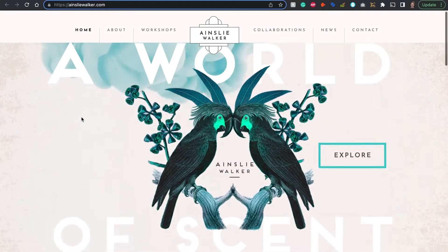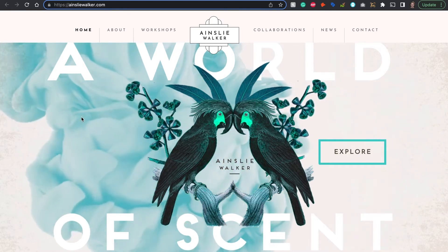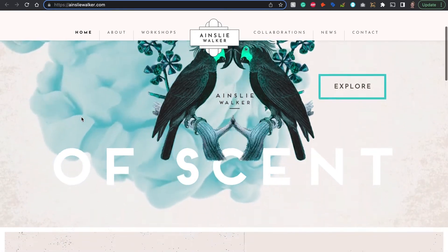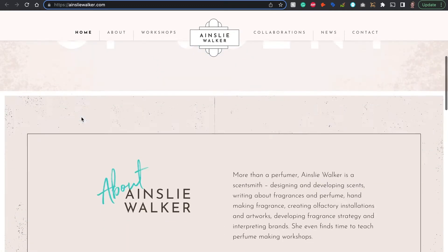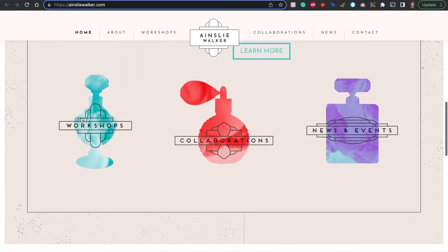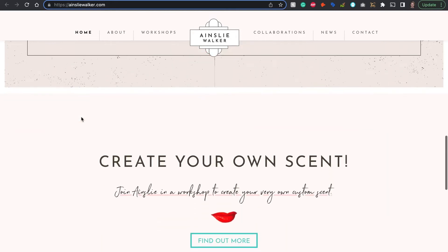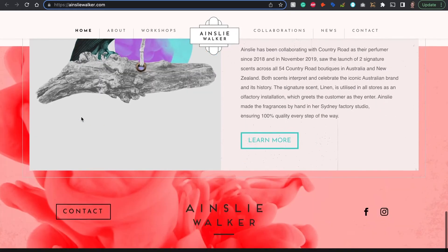Ainsley Walker has an amazing Divi example. If you're going to pick one to be inspired by, let it be this one. The background video combined with subtle movement throughout the website is simply awesome. You'll also see some amazing artwork throughout the design, and I just love how subtle the color scheme is. It really makes the website just work.